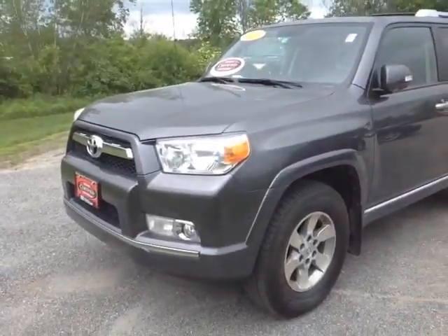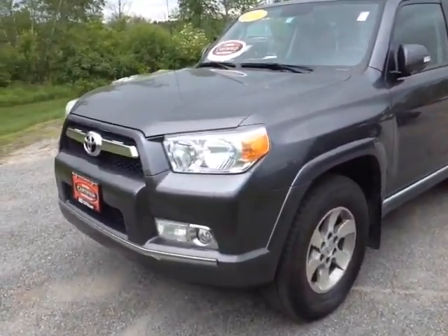Morning, Kim. This is Alex, a videographer here at 802usedcars.com, and today I have the great pleasure of showing you a quick video on a 2012 4Runner. Here it is, Kim. Certified pre-owned 2012 Toyota 4Runner Magnetic Grey Metallic color here.